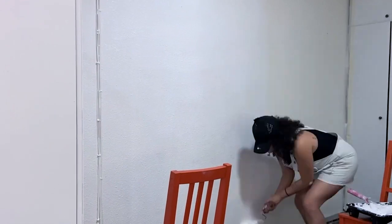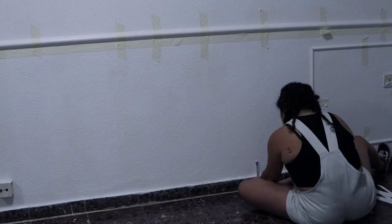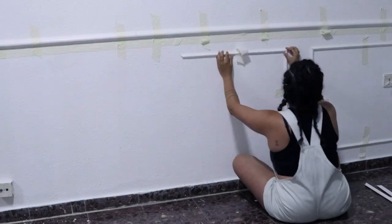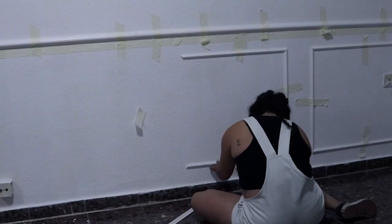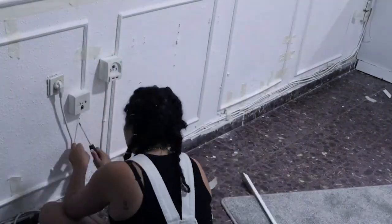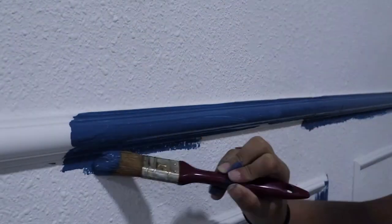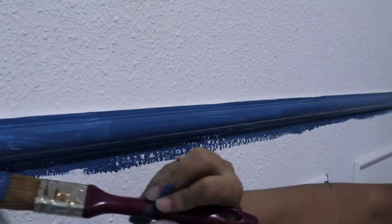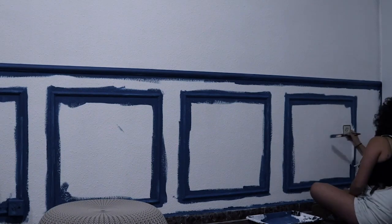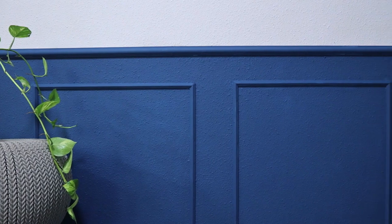I know you guys can't wait for us to stop chatting and show you the transformation. I want to remind you that all this is a summary of a hundred tutorials I did. For this wall specifically, we first made everything white, then divided it in two and made this awesome paneling where the top stays white and the bottom is blue. If you want to learn how to do it, follow the video up in the corner. Just enjoy the entire transformation — this color made everything so bright.